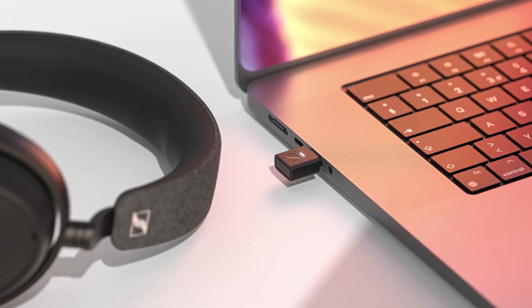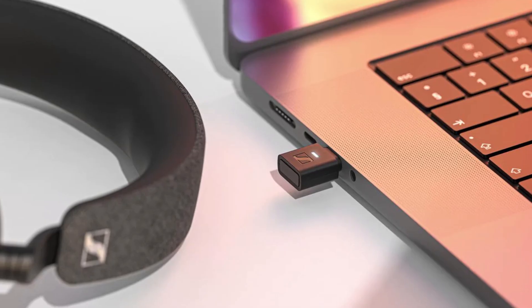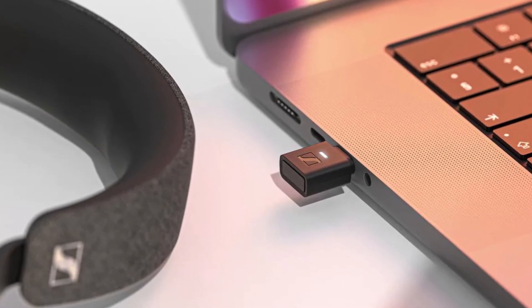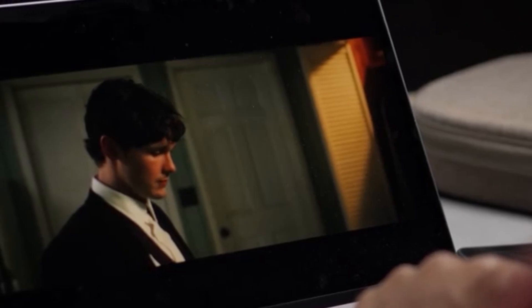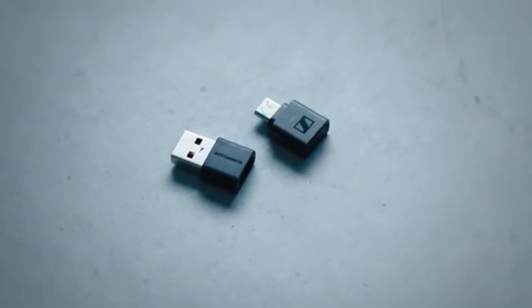Imagine this. You plug a tiny USB dongle into your laptop, smartphone, or tablet and suddenly your wireless headphones perform like they belong in an audiophile rig. No more meh Bluetooth sound, no more annoying sync lag while gaming or watching video. That's the promise of the Sennheiser BTD 700.